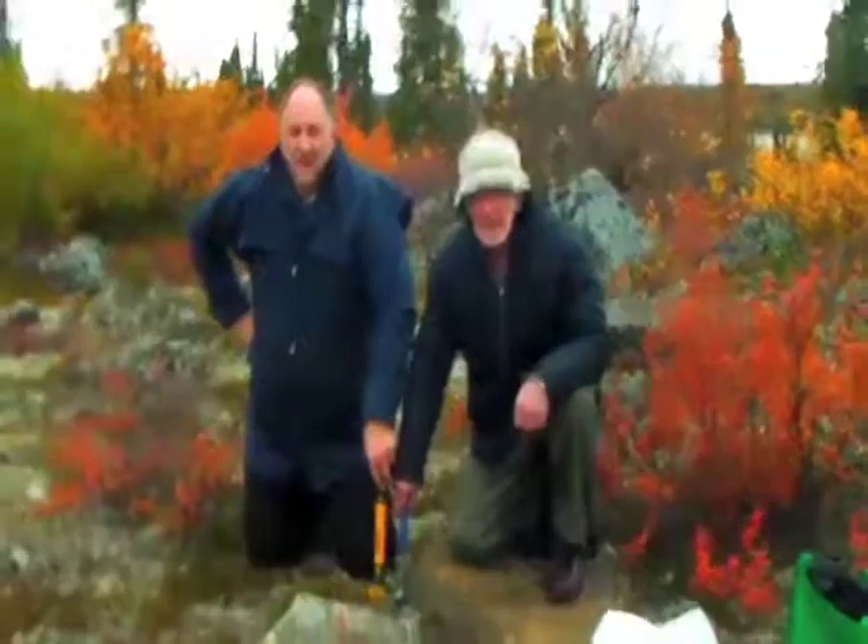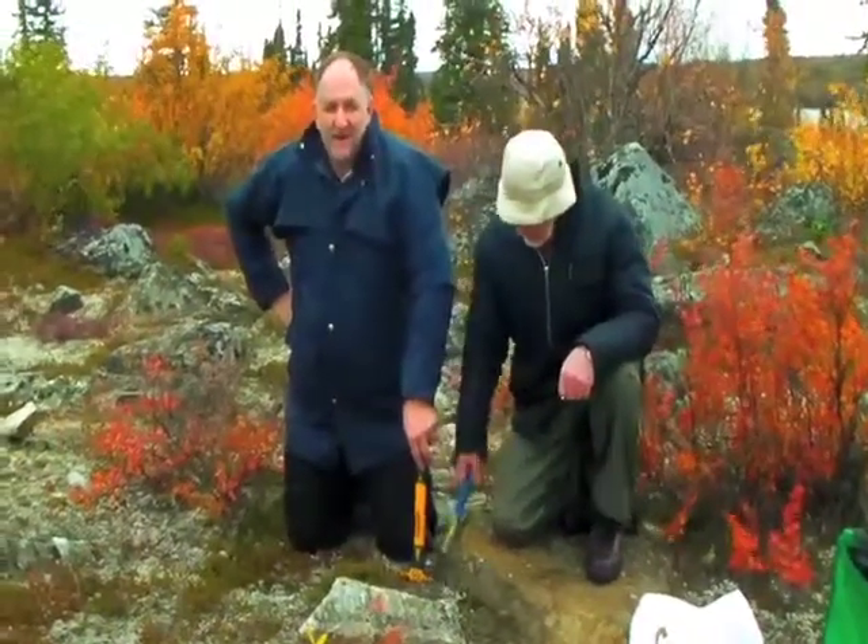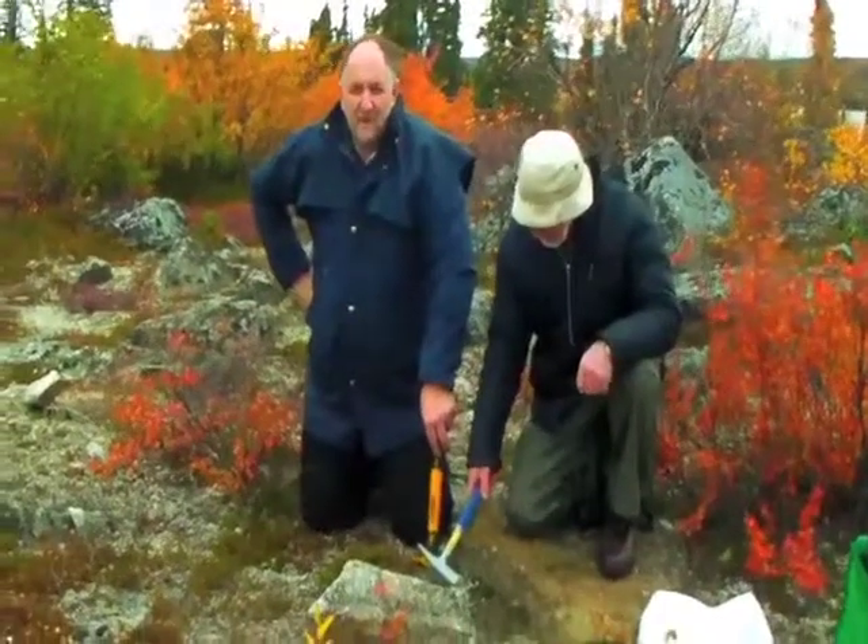Beautiful area, wow. Three days of flying, seven aeroplane trips, we're finally here — just on the Arctic Circle at the Castanese location on Castor Lake.